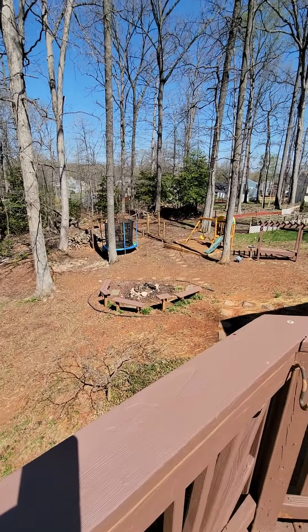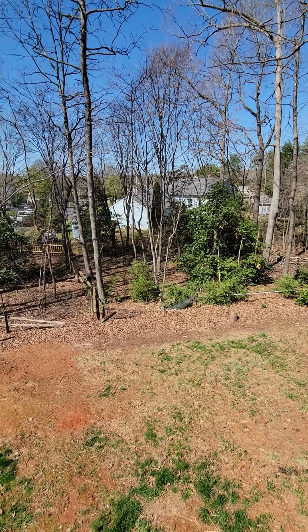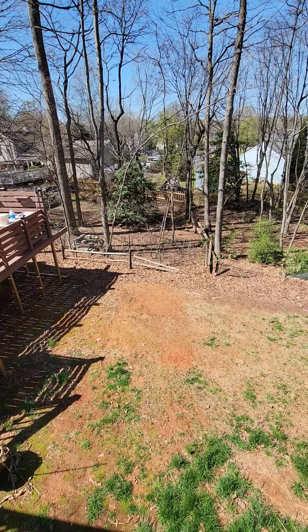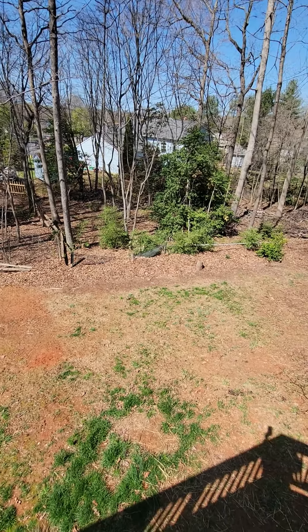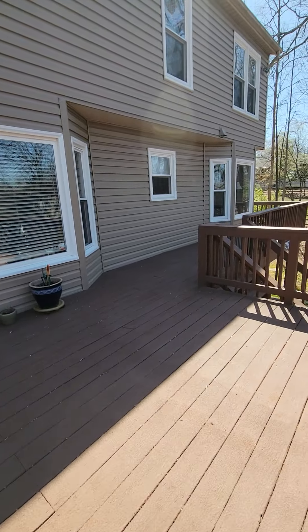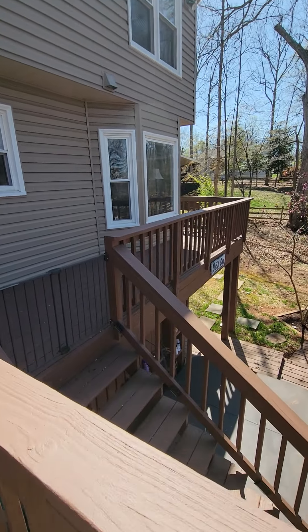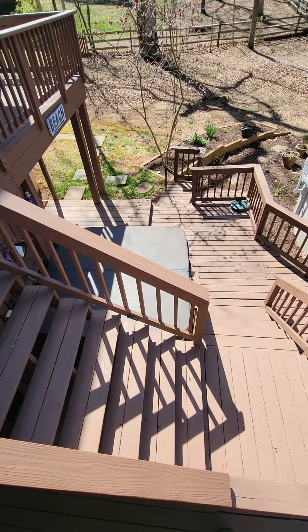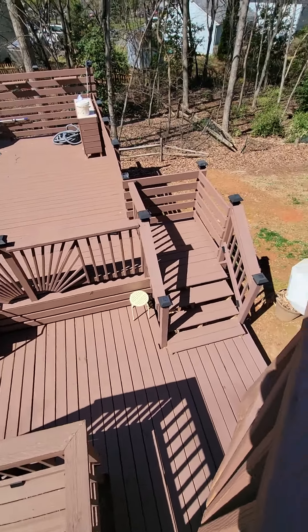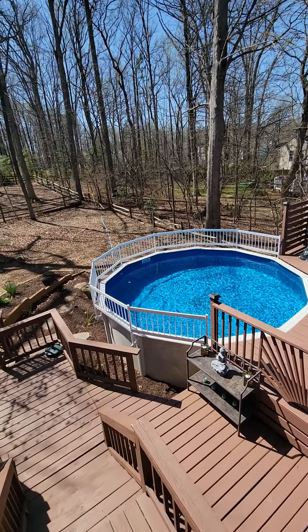Back to the kitchen. There's a skylight in the family room.